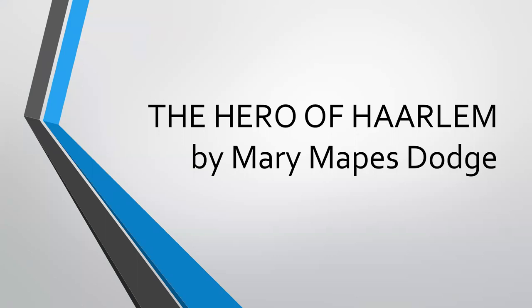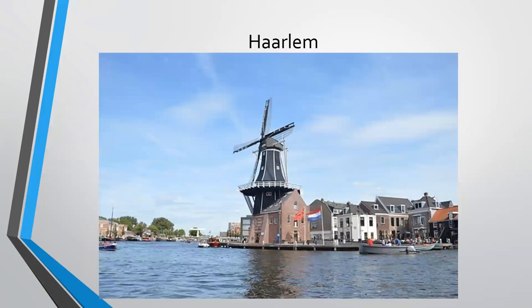The Hero of Harlem by Mary Mapes Dodge. Here's what Harlem looks like. It is a place in the Netherlands.